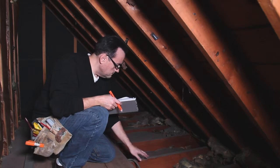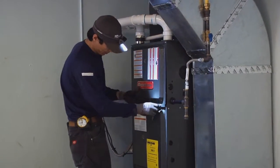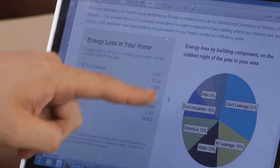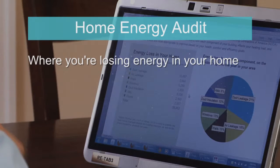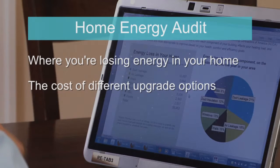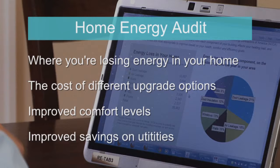They look at crawl spaces, measure attic insulation and air sealing, and look at lighting and appliances. Revival Energy Group plugs all that data into powerful energy modeling software that can generate a report showing you by percentage exactly where you are losing energy in your home, the cost of different upgrade options, and the improvement in both comfort levels and cost savings on your utilities.